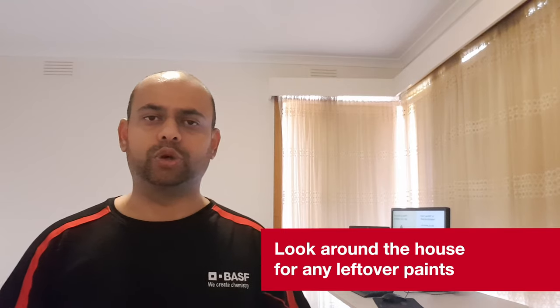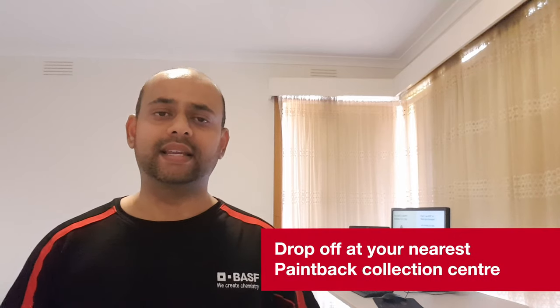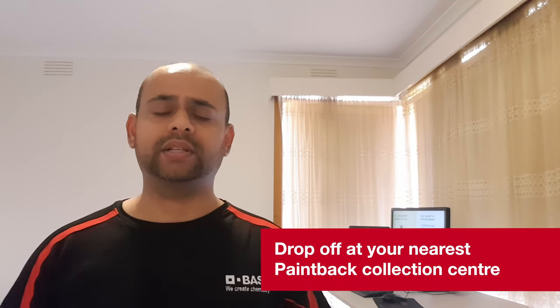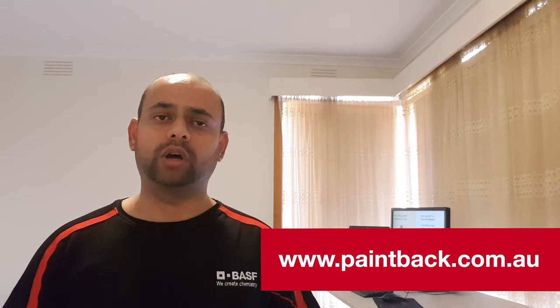Painting also involves very minimal risk. The first most important thing is to look around your house to make sure there is no leftover paint. If there is any leftover paint, please try to use it. But if the paint is too old and cannot be used, you can help recycle it by dropping off the unusable paint at the nearest Paintback Collection Centre by visiting their website, paintback.com.au.